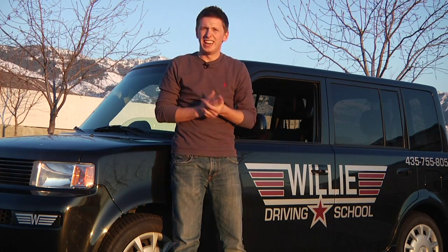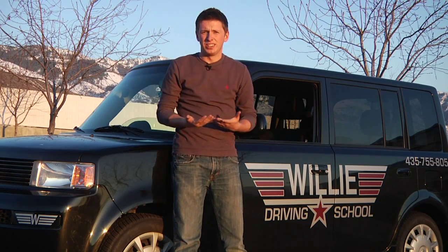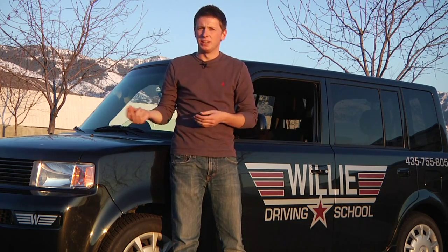A little heads up — they will ask for a couple things. First thing is, of course, your name, phone number, address, birth certificate — basically everything about you. So bring everything you have that tells them who you are and give them that information. On top of that, they'll charge a fee. They need money somehow, so they'll charge a fee and print it out for you.